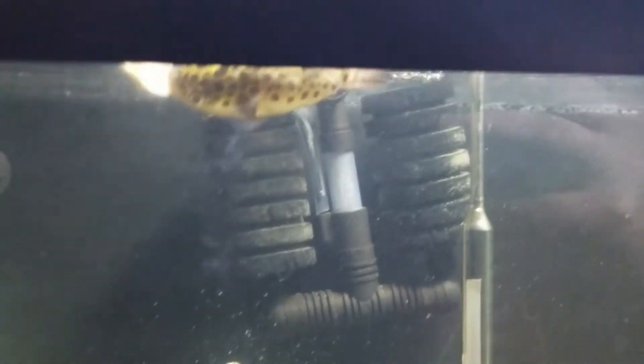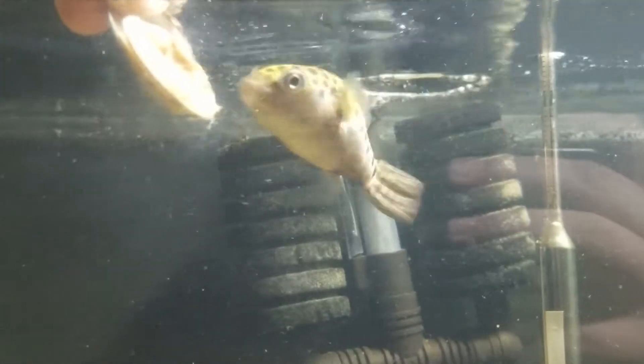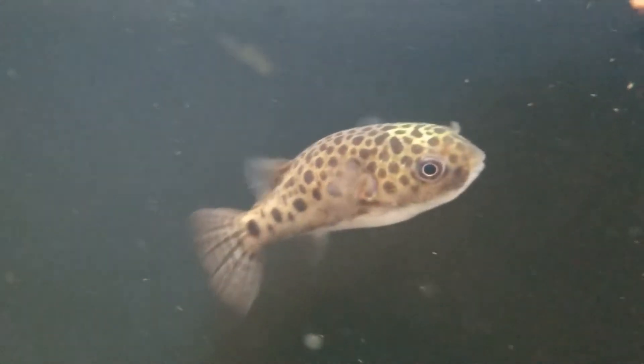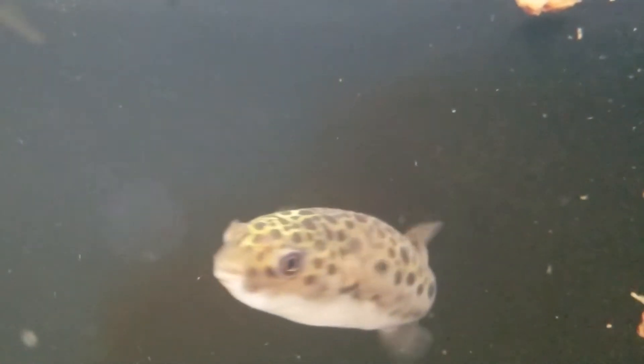One important thing to know is they're extremely messy eaters. More so than a lot of fish, it's extremely important to have strong, powerful filtration — you almost want to filter your water five to ten times per hour, over-filter, just to make sure they have healthy water. These guys are also considered gluttons — they will overeat — so make sure you're not feeding them too much. They will bloat up if they're full, but it's just because they have a lot of food in their bellies.